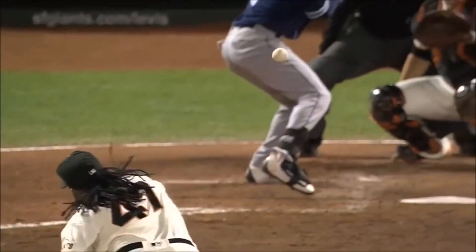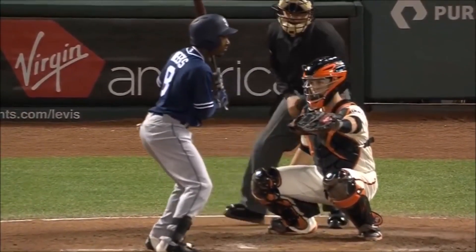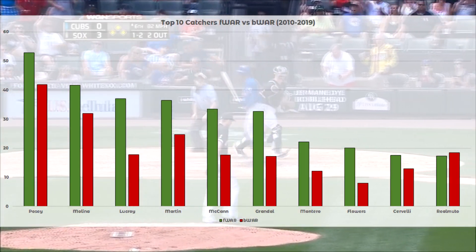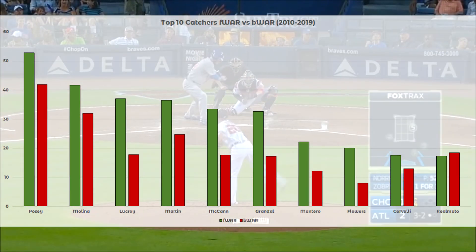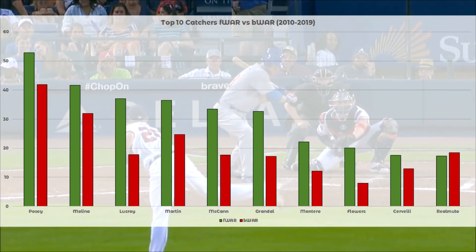Just to illustrate this, let's show the difference between Baseball Reference's WAR calculation, which does not include framing metrics, and Fangraphs's WAR, which does. The consensus top two catchers of the decade, Buster Posey and Yadier Molina, are both about 20% better by fWAR, but players like Yasmani Grandal, Tyler Flowers, and Jonathan Lucroy have their value doubled by including pitch framing. It's an absolutely massive difference.